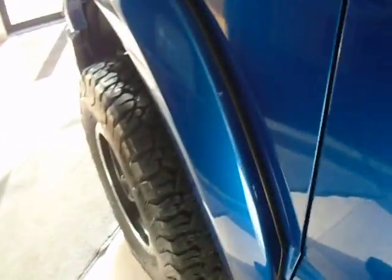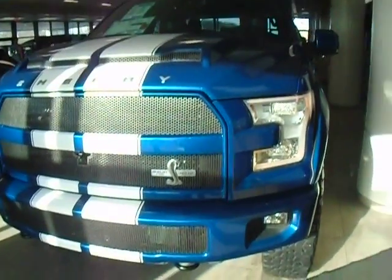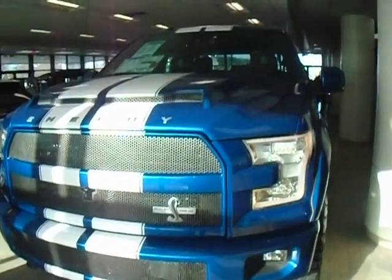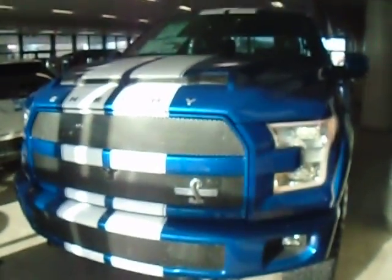I know somebody stopped by to see this truck a little earlier today — don't know that status yet. So again, Mike Hamilton at Willowbrook Ford. You may want to reply by email, but 630-986-5000 extension 336, Stephen.